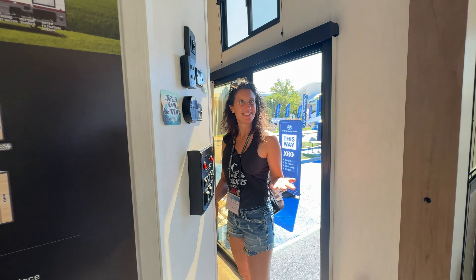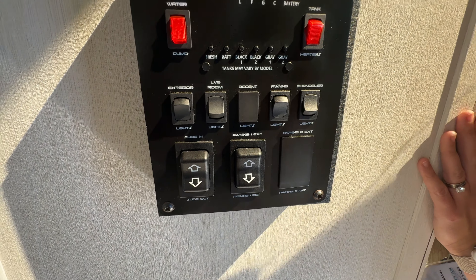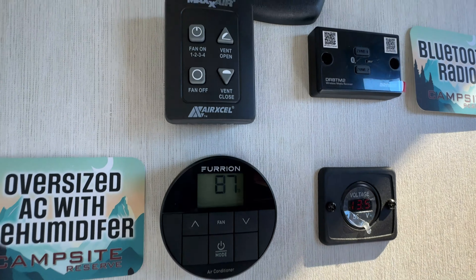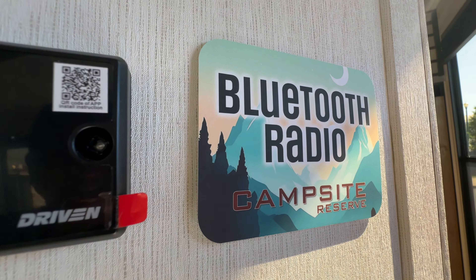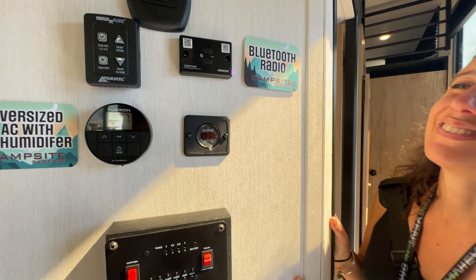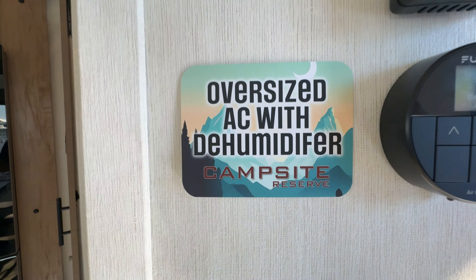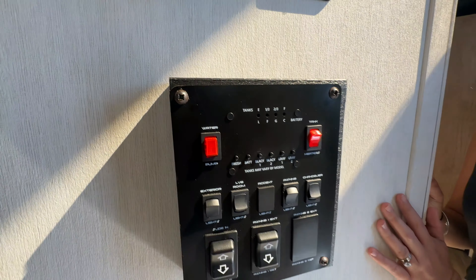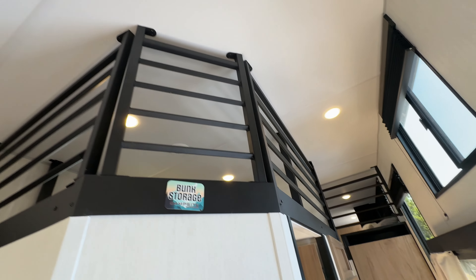That's a king bed in the rear. But look at the control systems first — everything you'll ever need. More importantly, a Bluetooth radio so you can stream your music. There's also an oversized AC with a dehumidifier, which is a really nice feature.